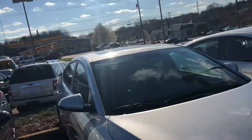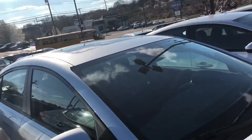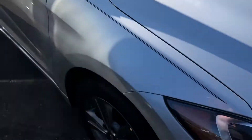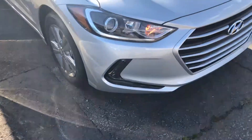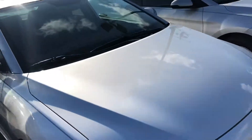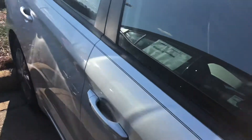Today I am showing you the silver one that we have on the lot. As you can see, it has the sunroof that comes on this one. It has the nice dark alloy rims. It also has the fog lights at the bottom here and daylight running lights.